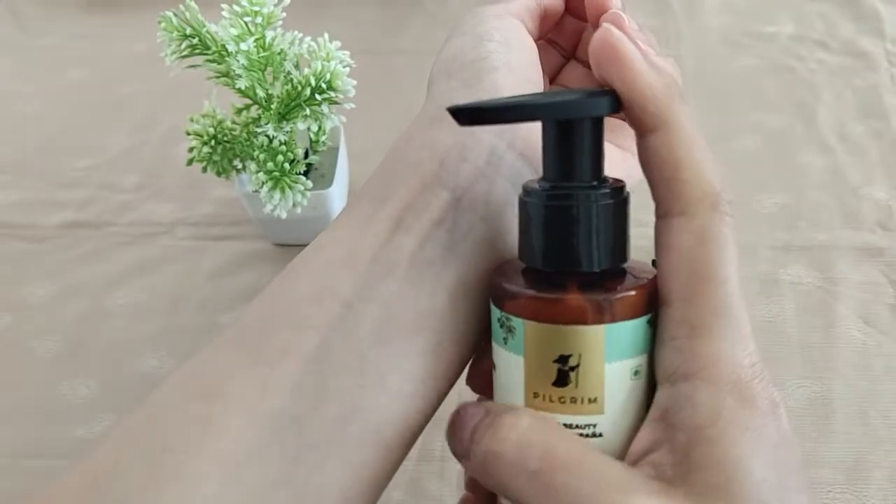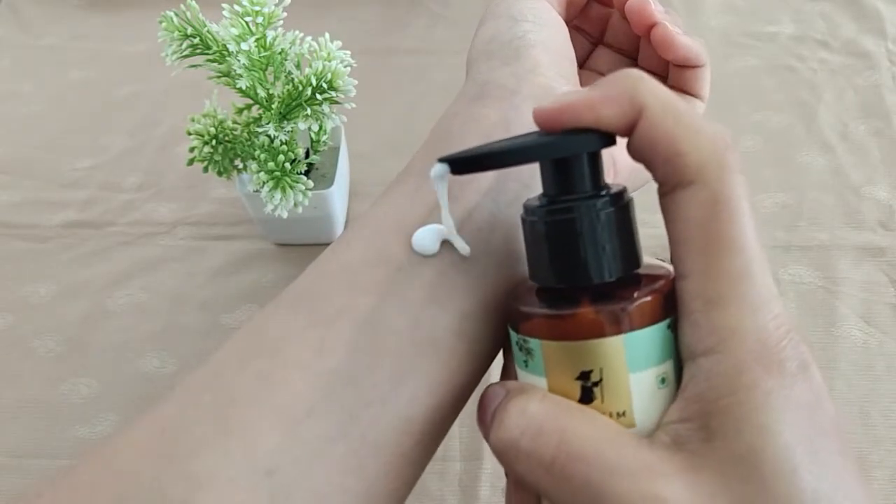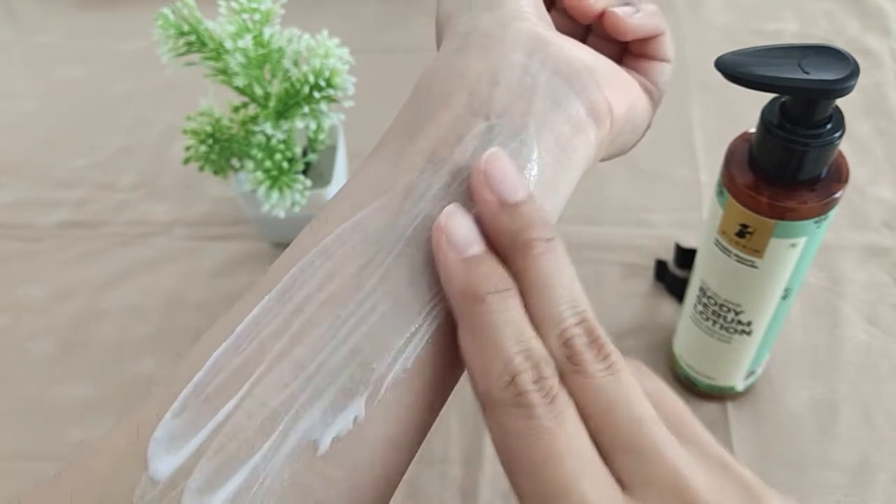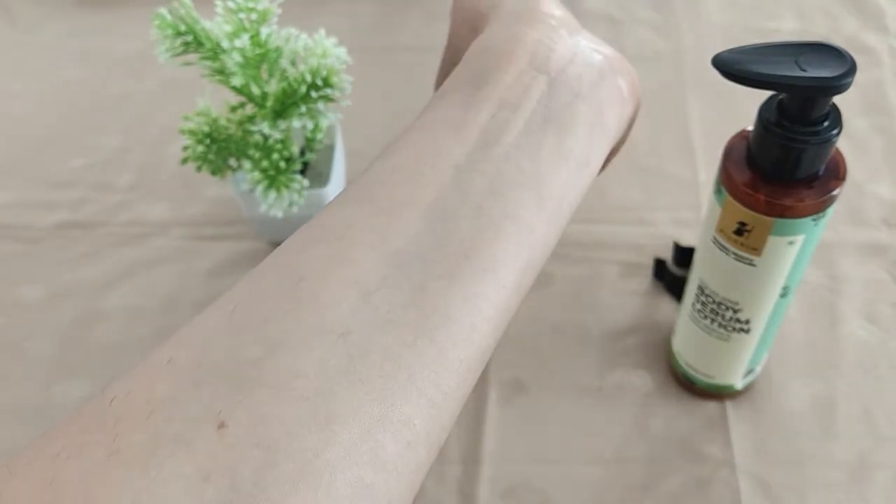This lotion's texture is very light, and both men and women can use it. After the shower, when our body is damp, we should apply it so it absorbs well. They have three variants so you can choose according to your skin type. This retinol and hyaluronic acid variant is for ageless glow, and it retails for 400 rupees for 150ml.